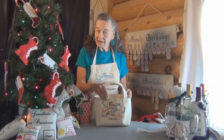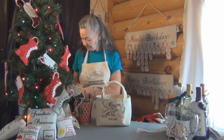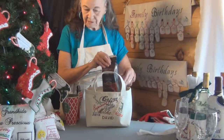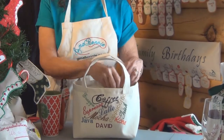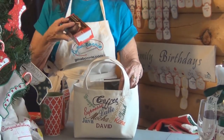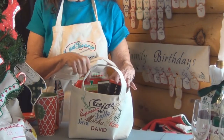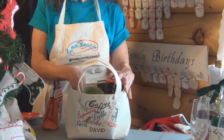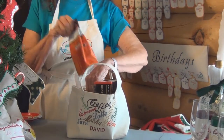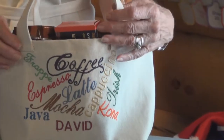The next gift bag I'm going to demo is for my grandson David. Coffee is his choice of drink. I'm going to put in a flavored coffee — in this case caramel — some very nice chocolate covered coffee beans, some nice cookies, a little bit of paper plates for his snacks to go with his coffee, and a cute Christmas coffee cup. And maybe a second thing of coffee. That will be his gift bag.